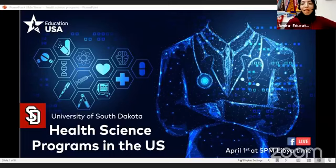Good evening, everyone, and welcome to today's session with EducationUSA Libya. This is Amira, the EducationUSA advisor for Libya, and I'm so glad to have with us Patrick, the Associate Director at the University of South Dakota.